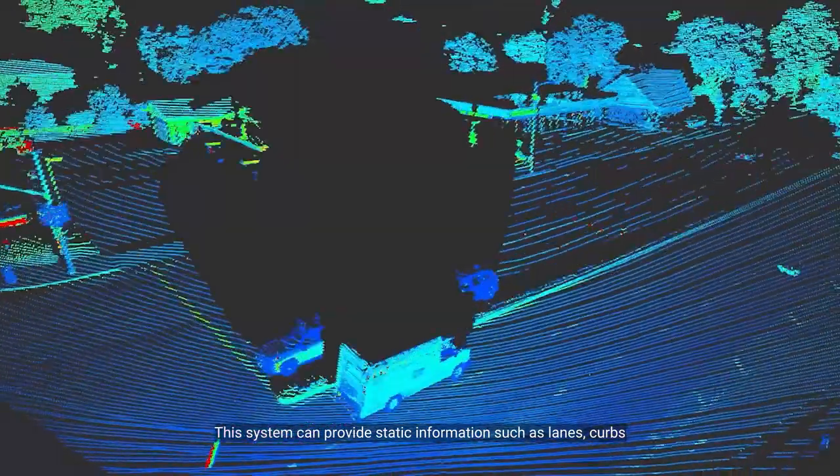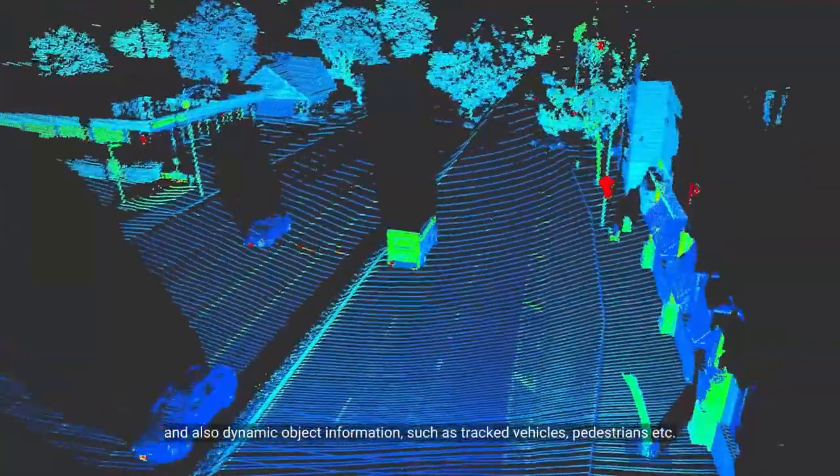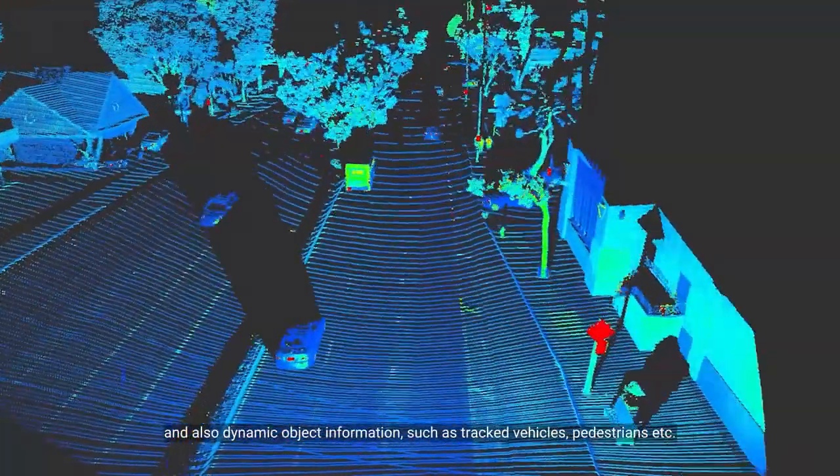This system can provide static information such as lanes and curves, and also dynamic object information such as tracked vehicles, pedestrians, and more.